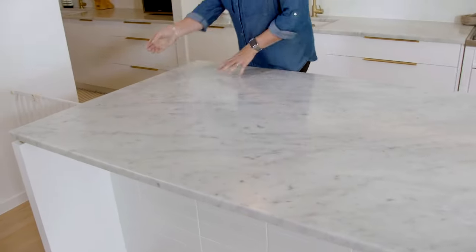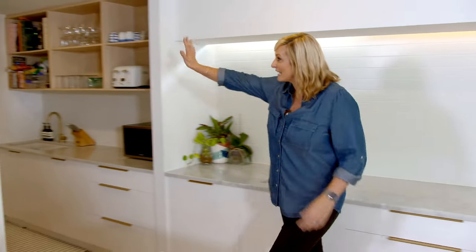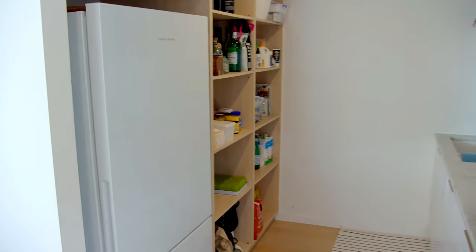Look at this generous sized island bench with antique Tuscan marble on the top, just slightly offset with the brass — that detail is replicated in all of the handles and the tap finishes. But the most amazing thing about this kitchen is that behind the island there's not a bank of cupboards or shelves — in fact all of that is down here at the business end, along with the fridge.